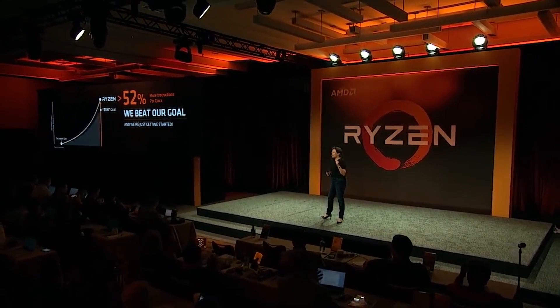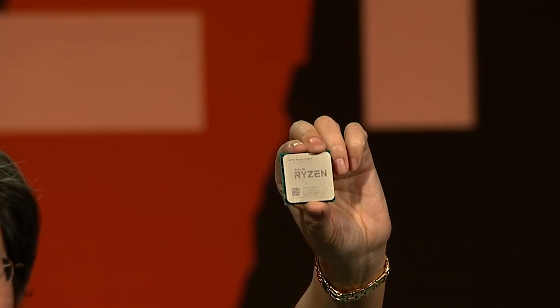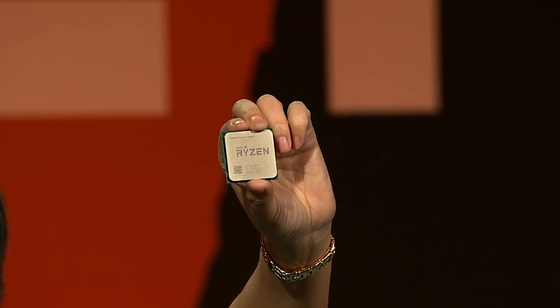When Ryzen 7 launched, the hype was real. Although they were never really true gaming CPUs — as most games won't come anywhere close to fully leveraging 16 threads — they offered a unique value proposition to those previously considering only i7s and Xeons. AMD not only brought octa-core CPUs to the mainstream, they did the same with hexa-core CPUs in the 1600 and 1600X, priced comparably to Intel's i5 CPUs.